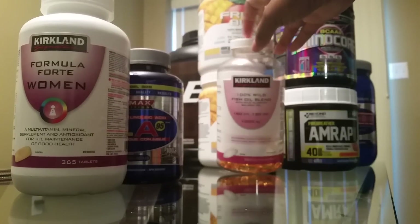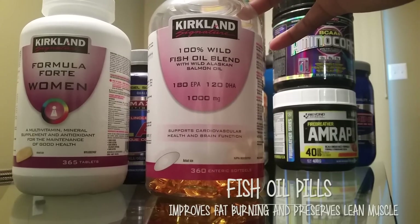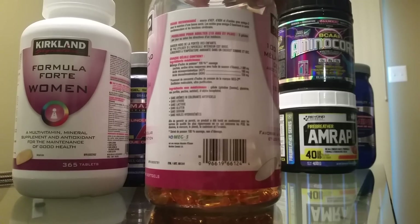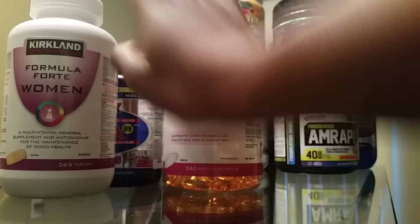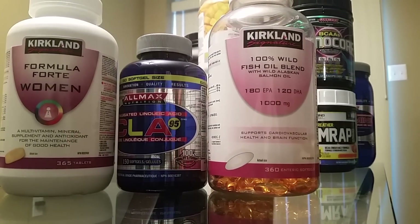Then I take a fish oil. This one here is from the Kirkland brand, so I got this at Costco as well. I take a fish oil pill two times a day — I believe the recommended is three times a day but I only take it twice: once in the morning and then at night. Those are my main three go-to supplements that I always take every single day without fail.